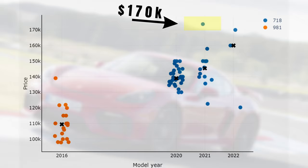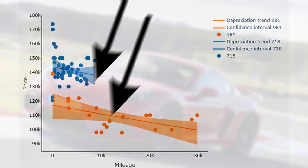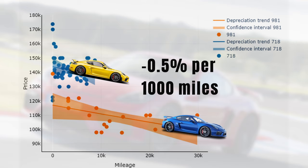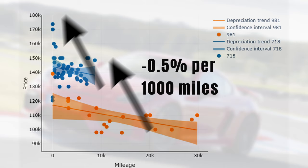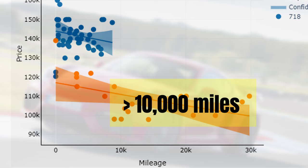Let's have a look at the mileage to price relationship. Here we have mileage on the horizontal axis, and I added depreciation per 1,000 miles lines showing that both cars currently lose on average 0.5% per 1,000 miles driven. In absolute terms this number is slightly lower for the 981 than the 718. Note this is an average that only holds when prices don't change — if prices go up the full curve shifts up. Interestingly, for 981s with mileage higher than 10,000 miles, the mileage sensitivity almost completely disappeared, which is quite something for a Porsche GT car.